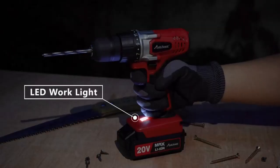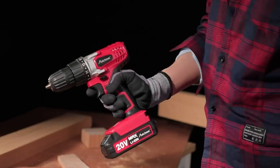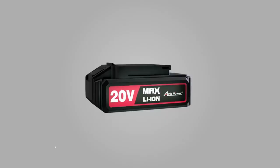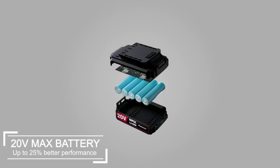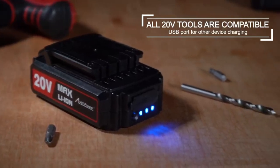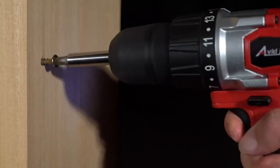With an LED work light to illuminate dark areas, you can work more efficiently and with greater accuracy. This cordless drill set comes with a multifunctional battery pack that includes a USB output for charging your phone or other devices. And with a real-time capacity indicator, you'll always know how much battery life you have left.